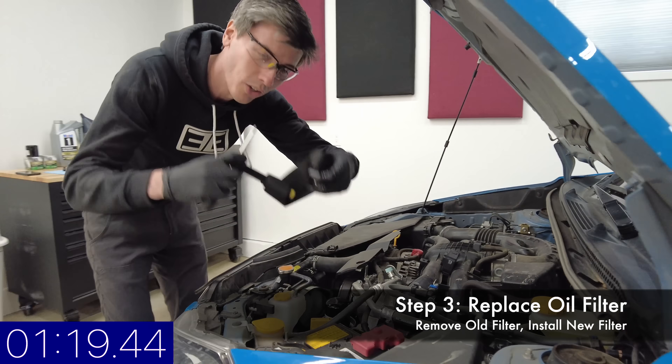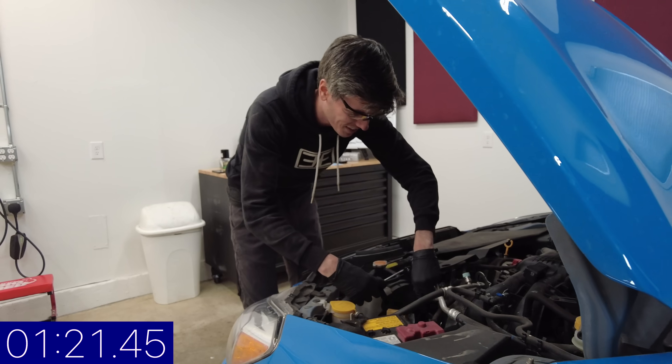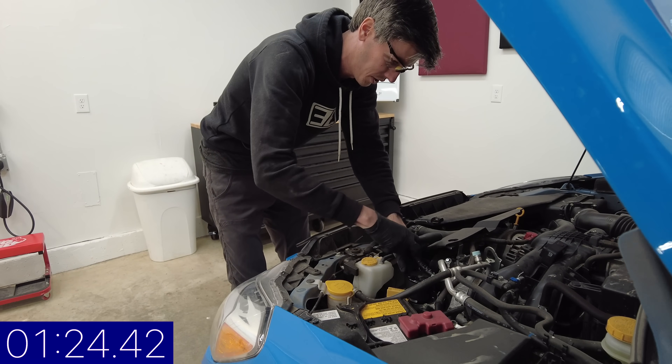Next step is to get this filter. Do you have one of these tools? I don't have that filter tool — this is what only the pros use, so I wouldn't expect you to have it. They're really expensive.